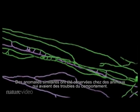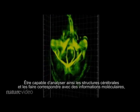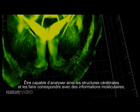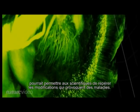Similar abnormal structures have been seen in animals with autism-like behaviours. Being able to analyse brain structures like this and match them up with molecular information could help neuroscientists uncover how changes to the brain underlie disease.